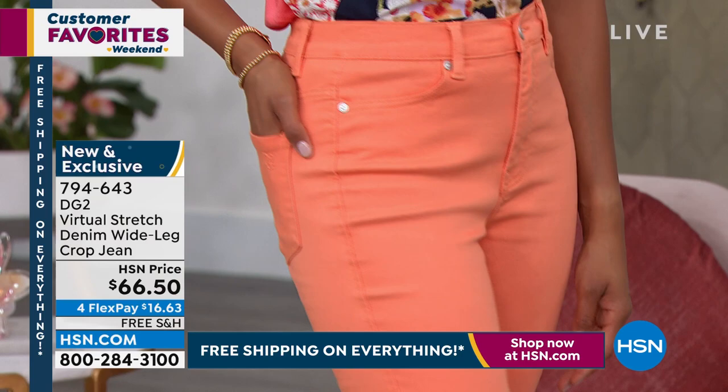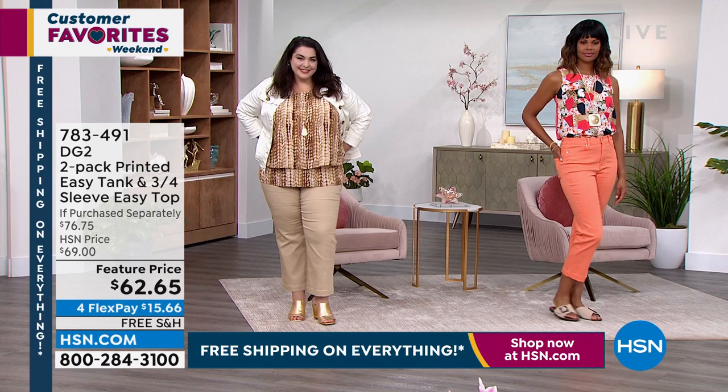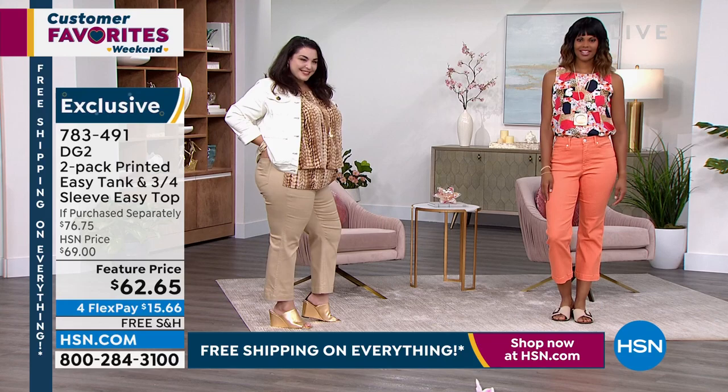Super cute. Remember, you can size down in the virtual stretch — number one fabrication. You're going to love it. We have some cute little tops to go with it. We have a printed easy tank and a three-quarter easy top, so we're going to give you a sleeveless print and a solid three-quarter length.